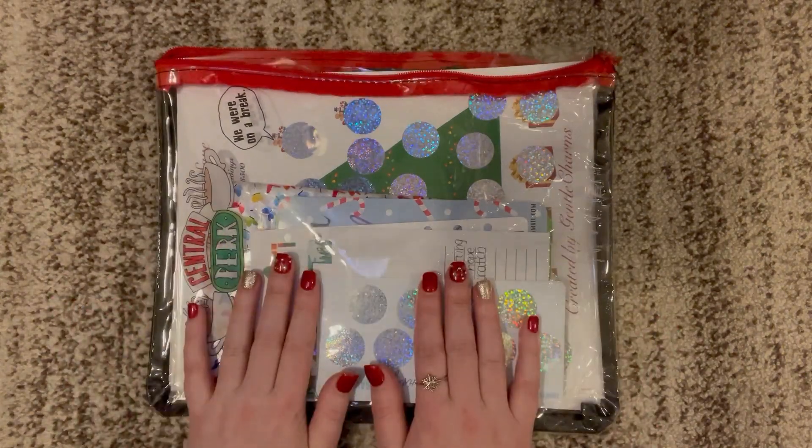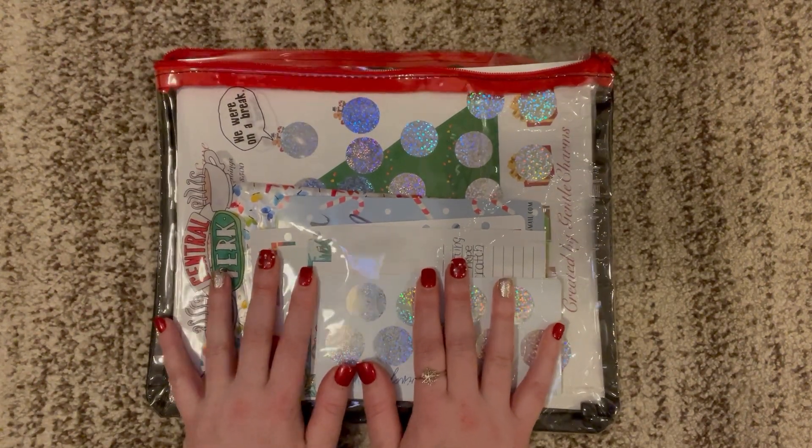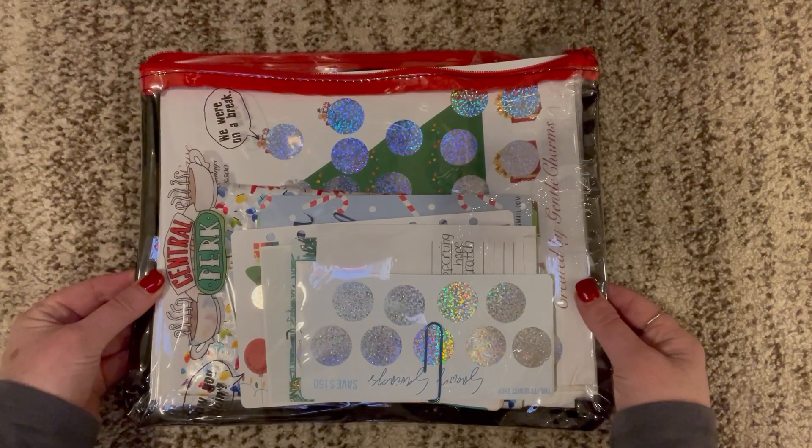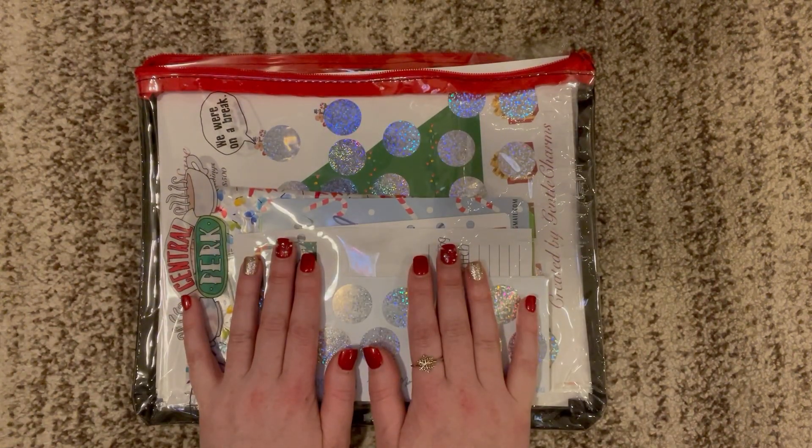Hello everyone! Welcome to Busy Lizzy's Budget. Thank you so much for being here with me today. I'm excited to bring you a video where I show you all of the savings challenges I'm going to be using for my Christmas binder.